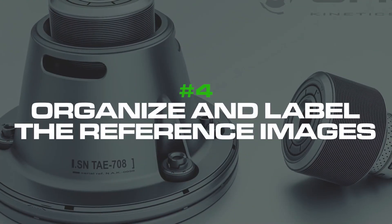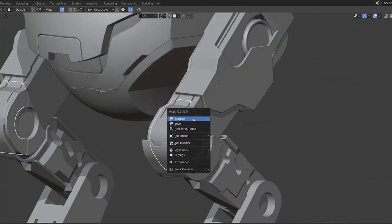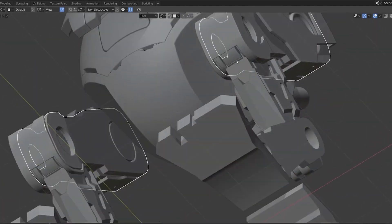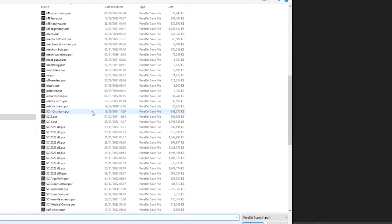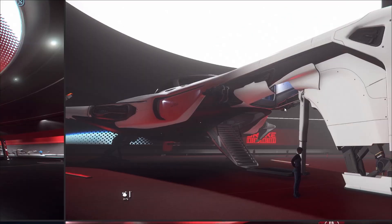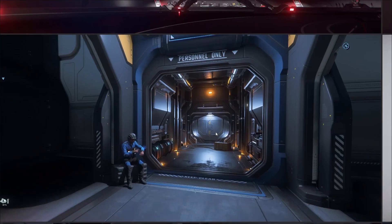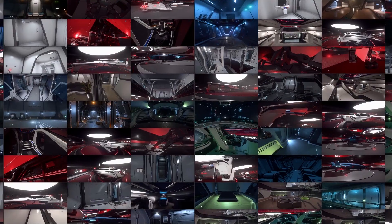Number four: organize and label the reference images. To make it easier to find and use reference images while working as a 3D artist, you should organize and label them in a way that makes sense. I work with PureRef and have my references stored in themed files — mechs, helmets, guns, sniper rifles, whatever. Create folders or your own system — whatever it takes to keep it neat. Because you will need loads of references and eventually you're going to get lost. If you have one massive reference file with everything jumbled together, that's not going to work. Split them into themes; it's going to be easier to find stuff when you need it.